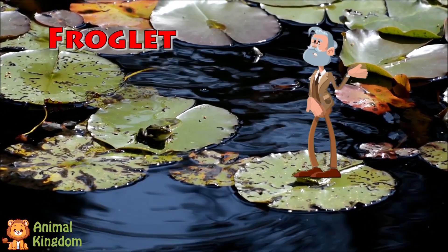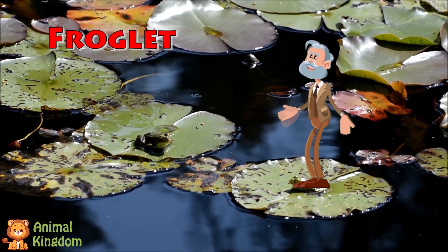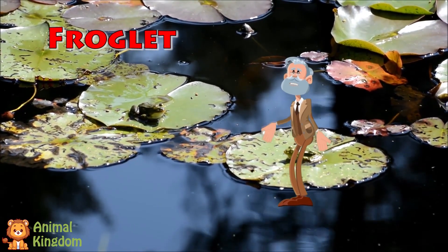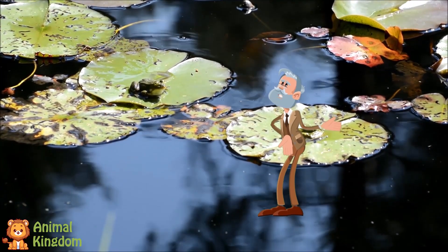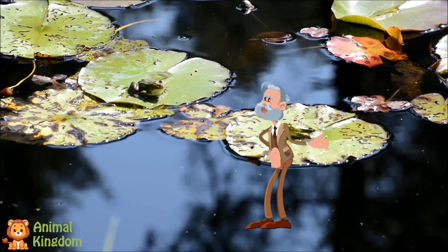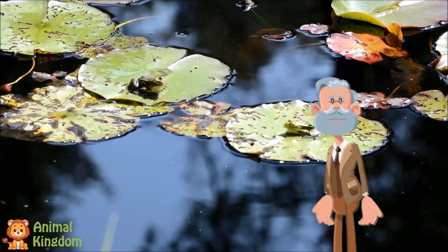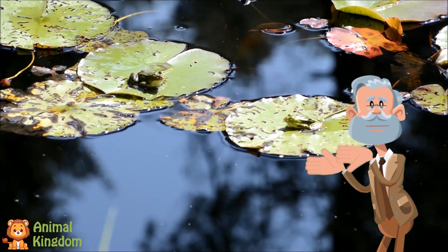Now we meet the froglet — that's a fancy word for a teenage frog. It still has a little tail, but it has legs and lungs, and it can hop on land and swim in water. Froglets are like superheroes with powers from two worlds. They can jump and swim, and they start eating bugs, just like grown-up frogs. The tail keeps getting smaller until it's all gone.